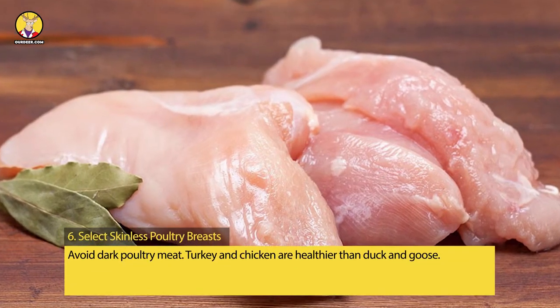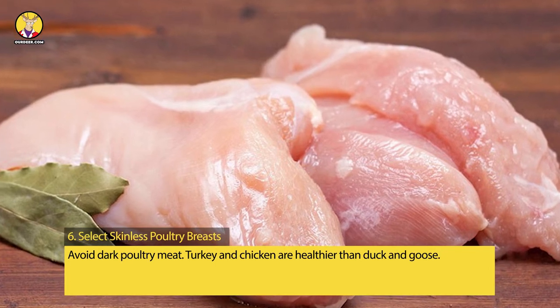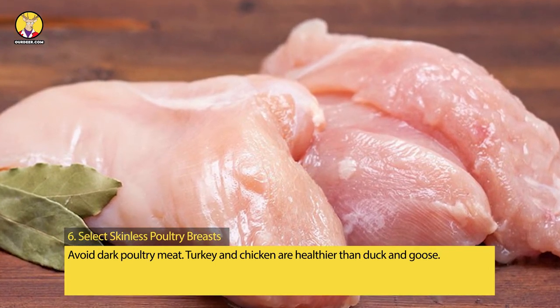Tip 6: Select Skinless Poultry Breasts. Avoid dark poultry meat. Turkey and chicken are healthier than duck and goose.